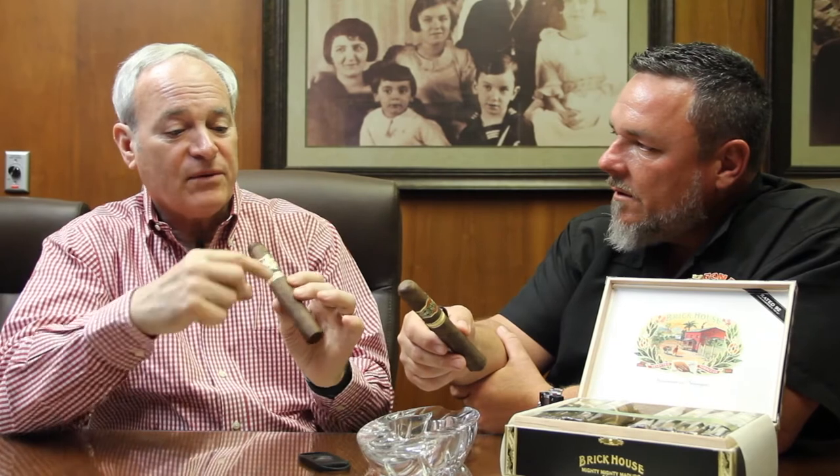We darken it ourselves — we use heat, time, and water. We ferment the tobacco to a further degree.